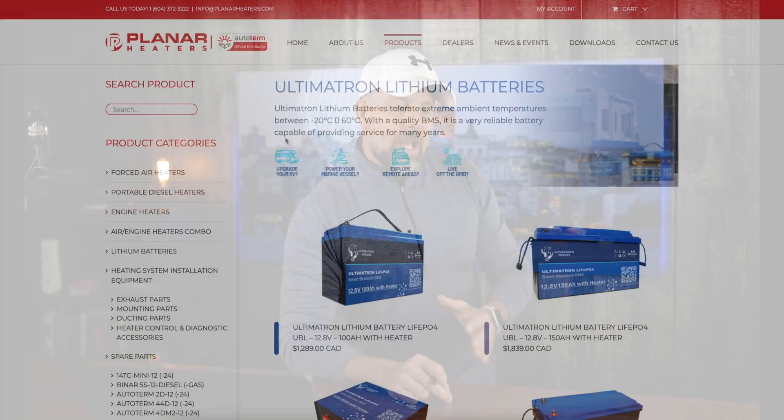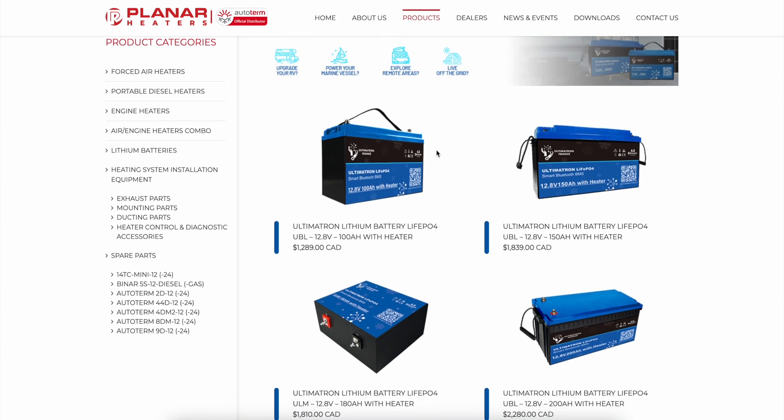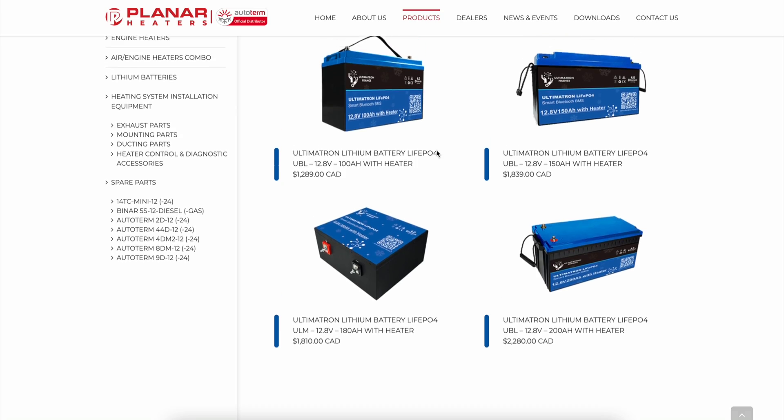AGM batteries are tried-and-tested technology that has been proven and highly reliable for camping and overlanding situations. I'm not saying lithium batteries aren't well tested and reliable, but AGMs have definitely been around much longer and have a longer track record of success. A third benefit of AGM batteries is that you can get them in various different sizes and shapes to best suit your needs, and we're seeing more size options with lithium batteries as well.